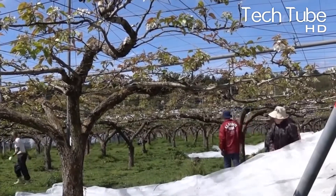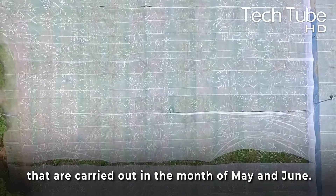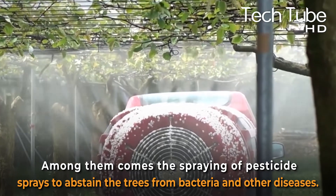Not only this, but other preventative measures are yet to come, and they are carried out in the months of May and June. Among them comes the spraying of pesticide sprays to protect the trees from bacteria and other diseases.